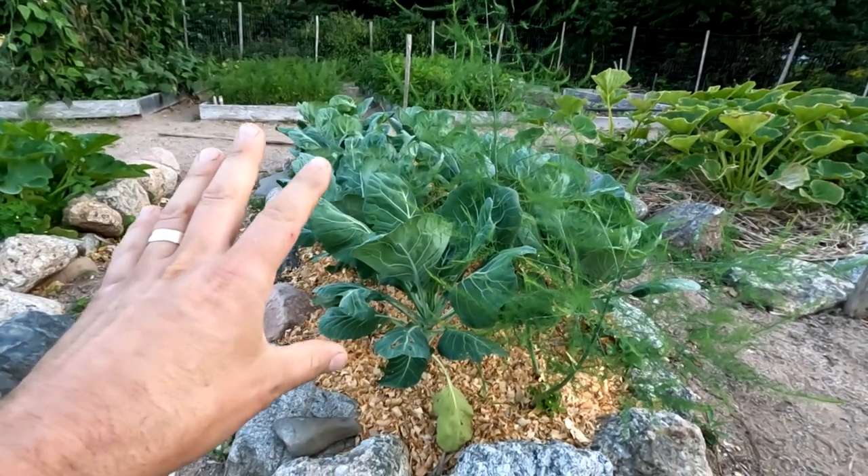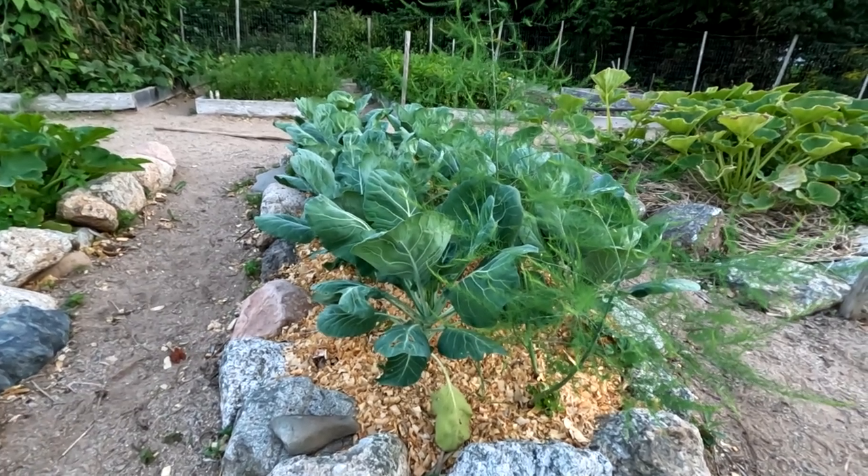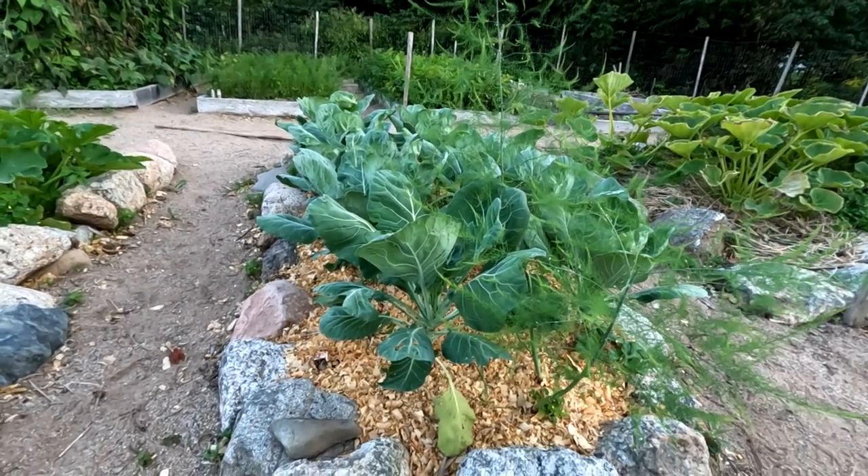Hey, it's Greg here with MaritimeGardening.com. I'm just out here in the garden having a look around as the sun goes down, and I thought I'd take a minute to talk about collard greens as an alternative to cabbage. I love cabbage and I like collard greens too, but I find I have a heck of a time with pests when it comes to growing cabbage.